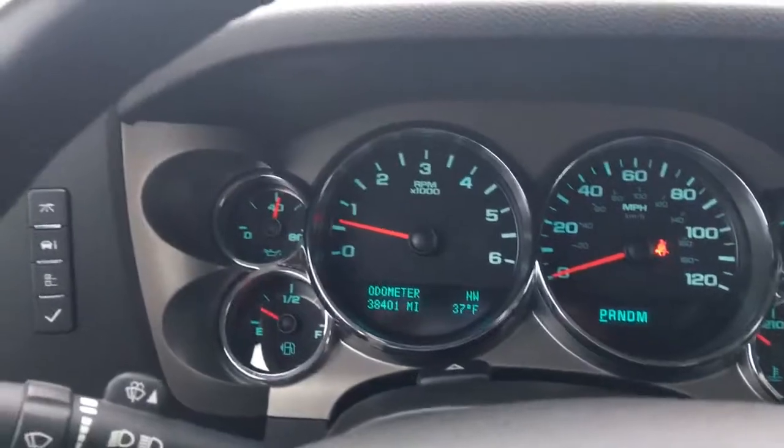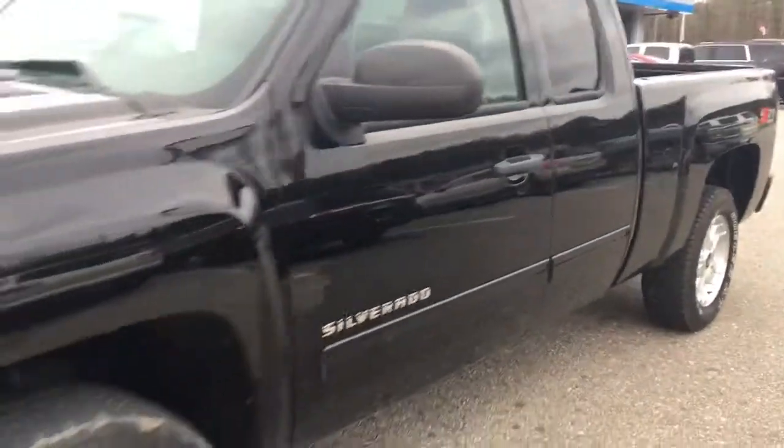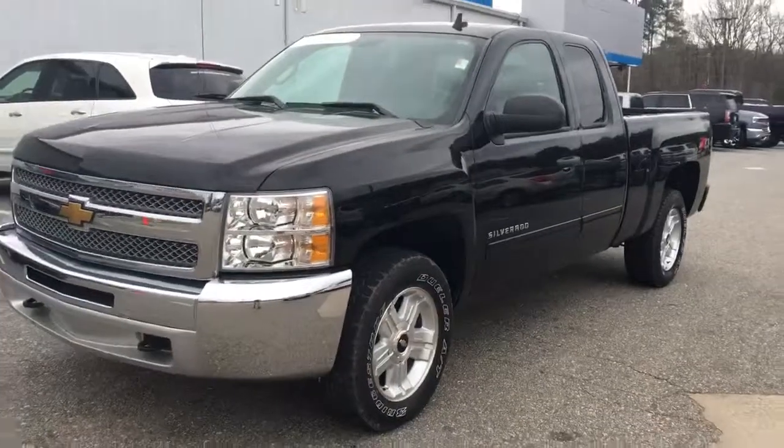38,000 miles. You're not gonna find too many trucks with that kind of low mileage. This is a really nice truck, Josh. Had a lot of phone calls on it. Come to Jimmy Britt, ask for Elka. Thank you.